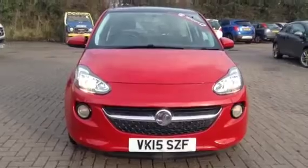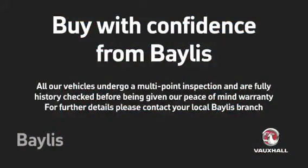For more information on this vehicle or to arrange a test drive, please call your local Baylis dealership today. Good day!